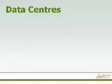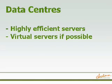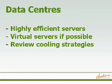Fourthly, if you have a data centre, consider only purchasing highly efficient servers. And secondly, try to maximise the use of virtual servers wherever you can. And finally, for your data centre, identify your cooling strategy so that you're only cooling what you need to cool.